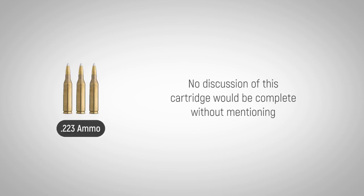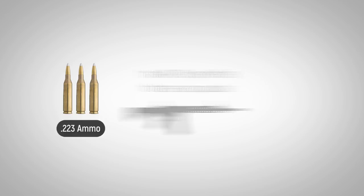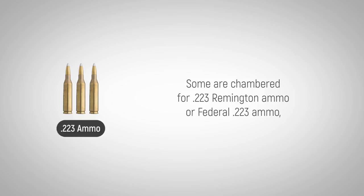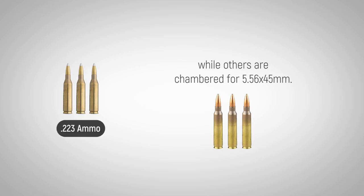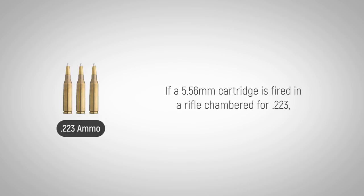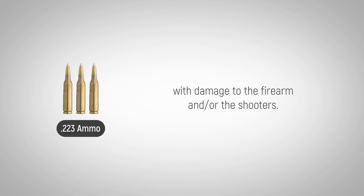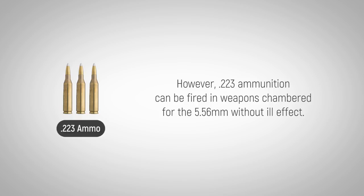No discussion of this cartridge would be complete without mentioning the AR-15 style rifles that are so popular. Some are chambered for .223 Remington ammo or Federal .223 ammo, while others are chambered for .556x45mm. These two cartridges are not interchangeable as the cases have different dimensions. If a .556mm cartridge is fired in a rifle chambered for .223, the resulting pressures would be dangerously high, with damage to the firearm and or shooters. However, .223 ammunition can be fired in weapons chambered for .556mm without ill effect.